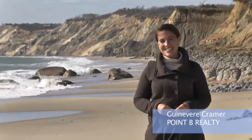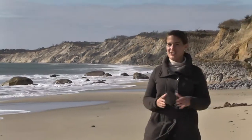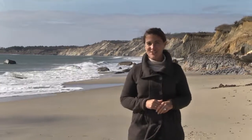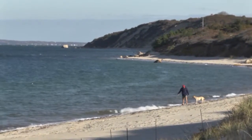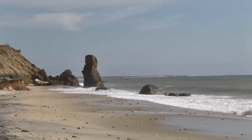I'm Guinevere Kramer with Point B Realty. And as spectacular as the vineyard beaches are in the summer, they're just as magical in the off season — and in some ways, even better. Several of the best beaches are town owned, which means during busy summer months they're only available to residents and renters. But come the fall and on through the spring, everyone's welcome. And two of my favorites are both great off season beach walk destinations.